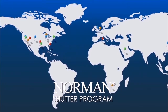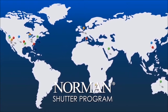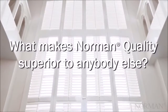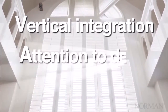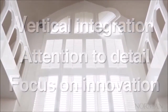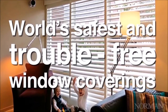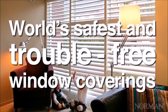For over 40 years, Norman has been committed to excellence in design and manufacturing of window coverings. Norman is the world's largest shutter manufacturer and the maker of the world's best-selling shutter. What makes Norman quality superior to anybody else? It's our vertical integration, our attention to detail, and our focus on innovation. Our commitment to quality delivers the world's safest and trouble-free window covering products, made with the best materials while using the industry's leading manufacturing processes.